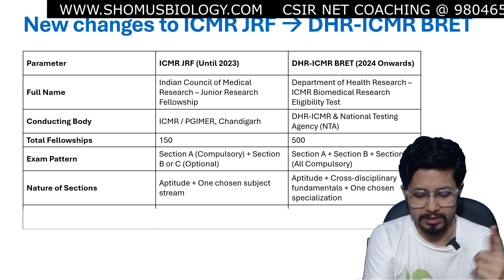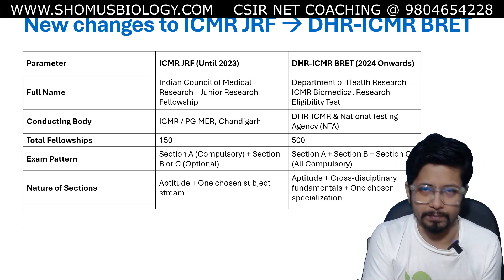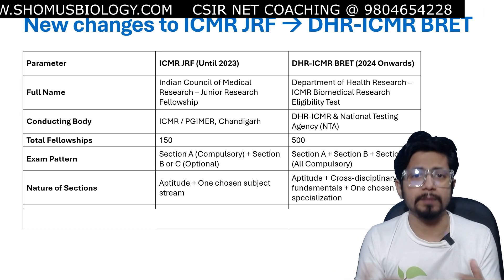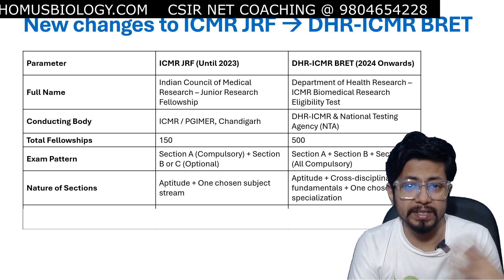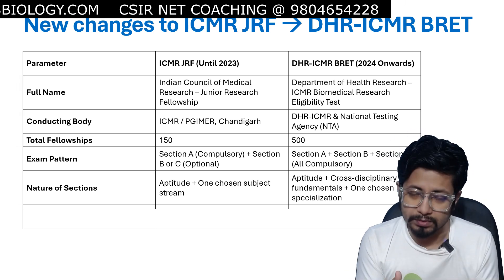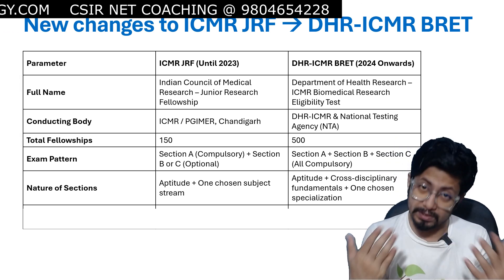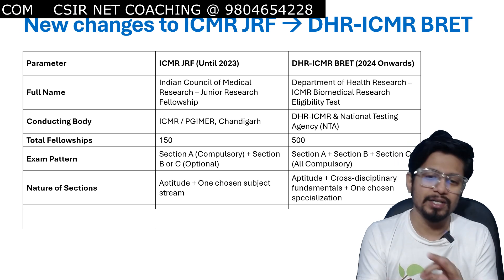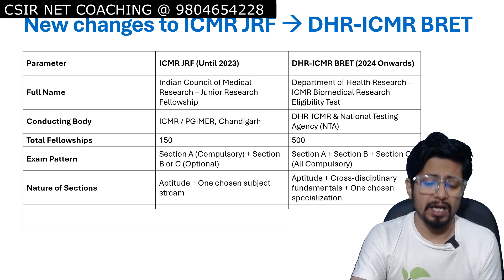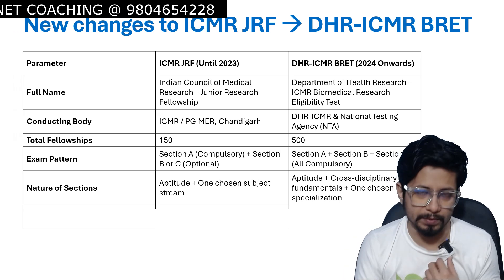Looking at the nature of sections: earlier, Section A was aptitude which was compulsory, and you needed to choose either Section B or Section C as an optional subject based on your preferences, your BSc or MSc stream of interest. But now the compulsory subjects are aptitude, cross-disciplinary fundamental subjects, and one chosen specialization — be it biochemistry, cell biology, microbiology, or any subject from the provided list — with 50 marks for that specialization.